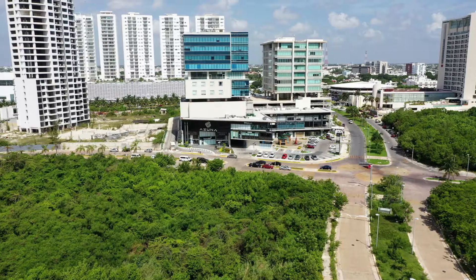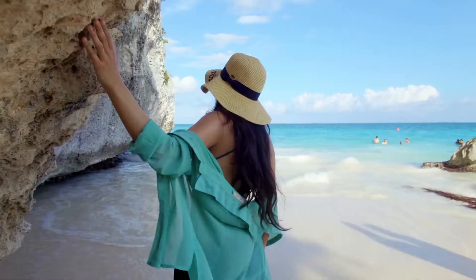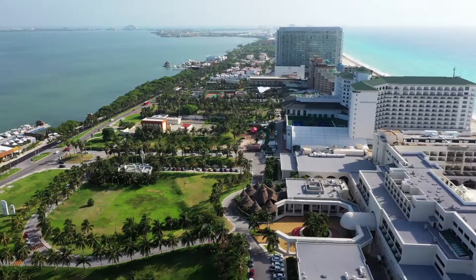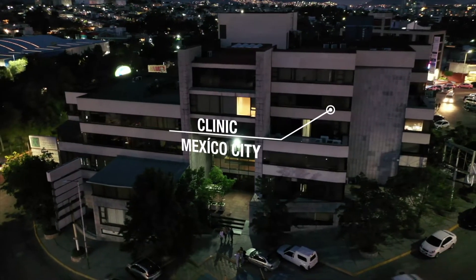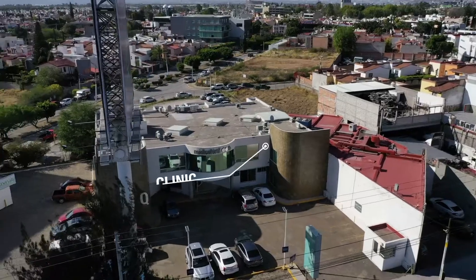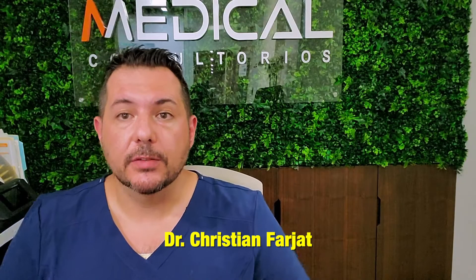Hi, welcome to the clinic in Cancun. Hi guys, this is again Dr. Cristian Farhad.